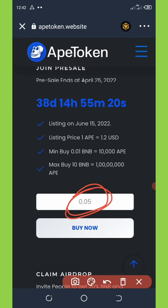To buy this coin, just enter the amount of BNB you want to spend and click on the buy button. Once you do that, the transaction will be executed.